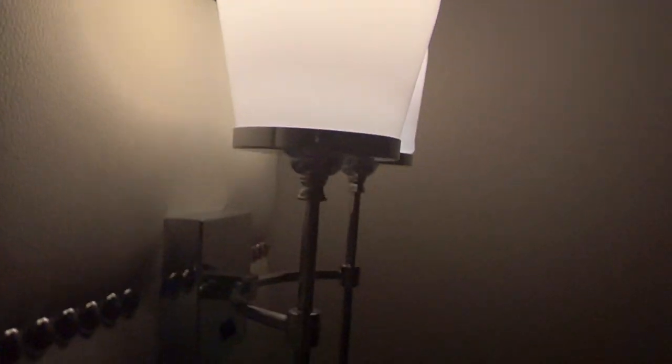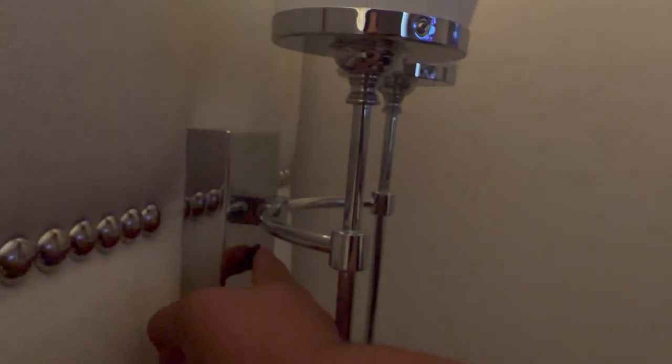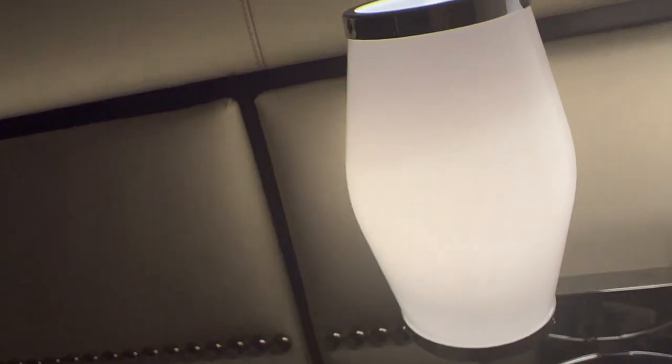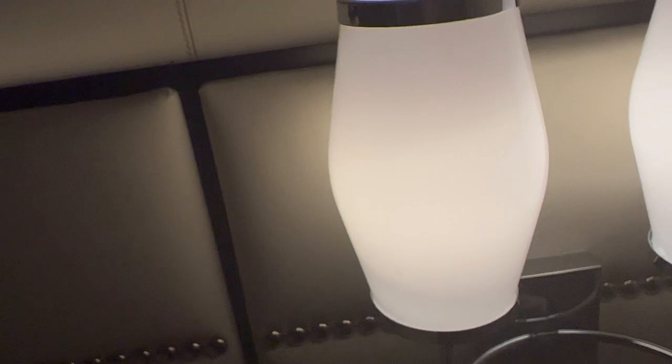Right here there are some electrical ports by the bedside. This one right here turns off right behind the bed. Each bedside has these two little orb lights. Everything here is very clean and in really good shape.